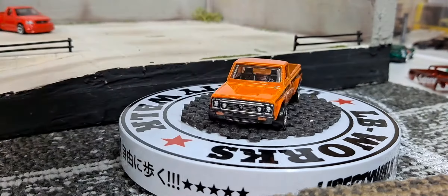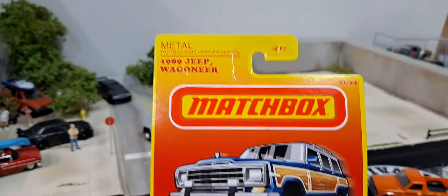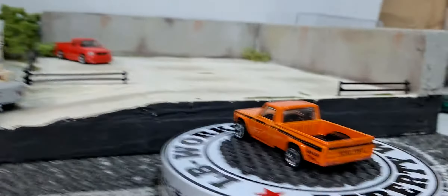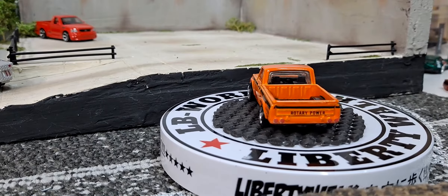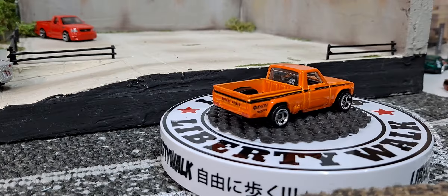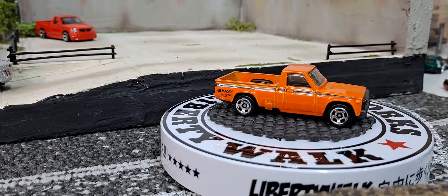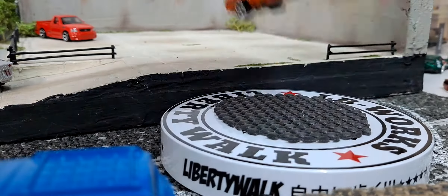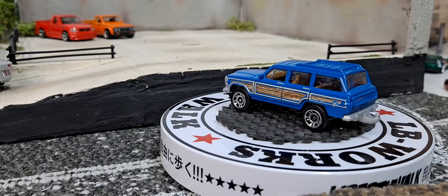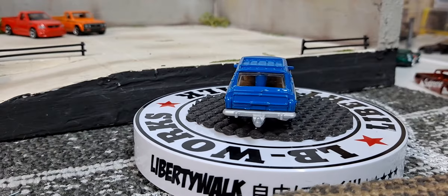Then we have a Matchbox — this is going to be a 1989 Jeep Wagoneer with wood paneling on the side, pretty cool casting. I don't think Green Light does this — they should do it. I think Johnny Lightning might do a Wagoneer — somebody comment down below if you know if Johnny Lightning does, or if Green Light does, but I don't think Green Light does.